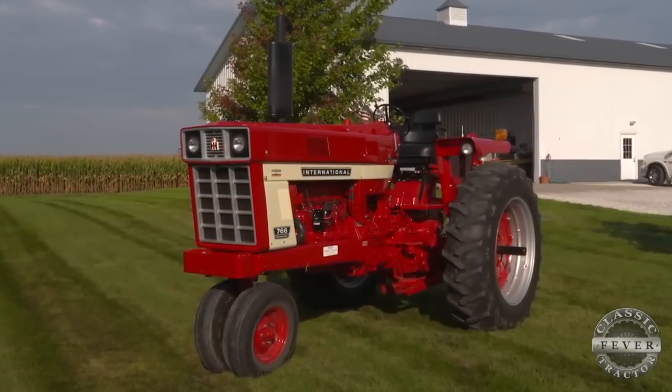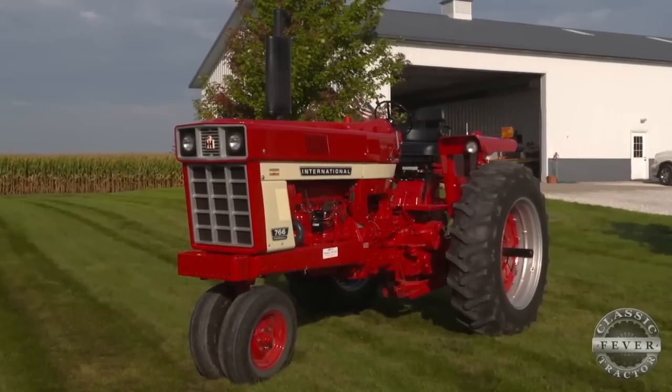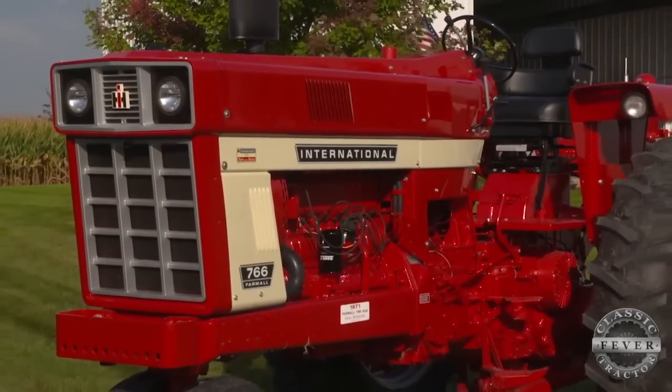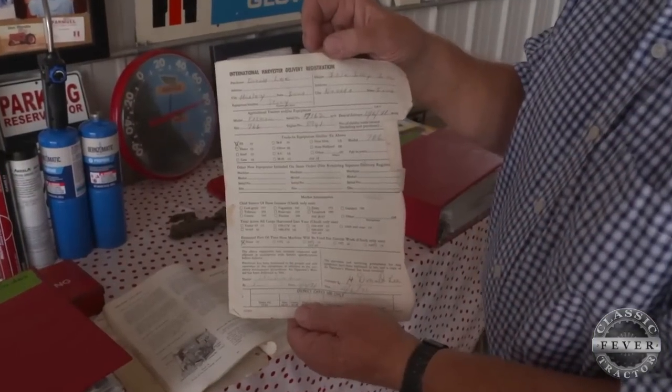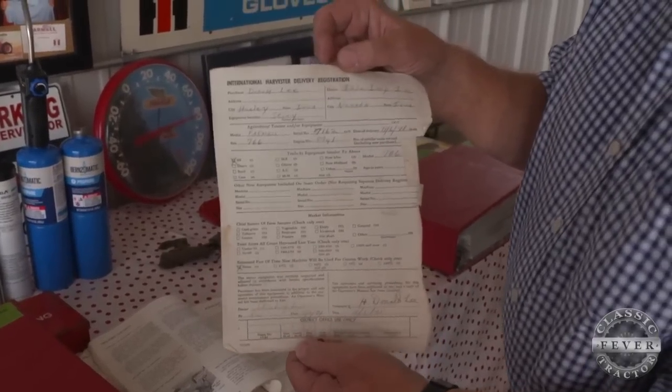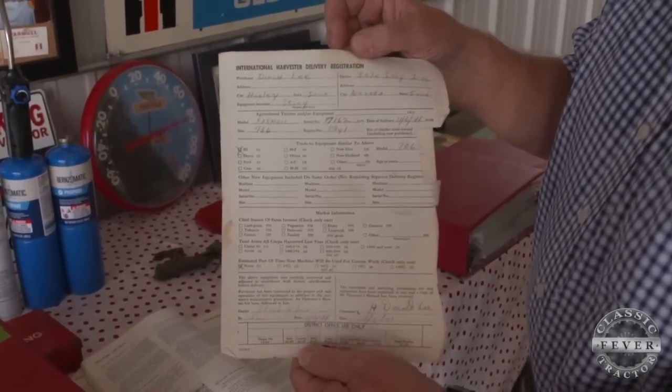The topic of conversation this morning is Don's 1971 International 766, a tractor that's been in his family for decades. It was bought new by his mom's first cousin, Don Lee, who used it to pull an IH-234 corn picker for many seasons.